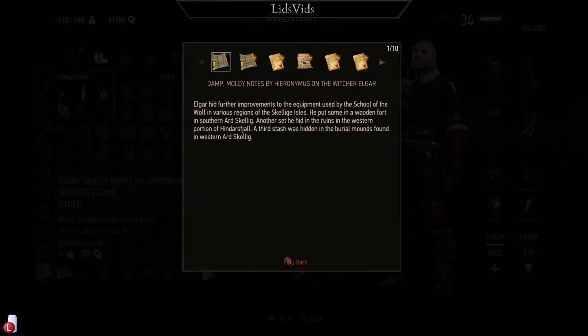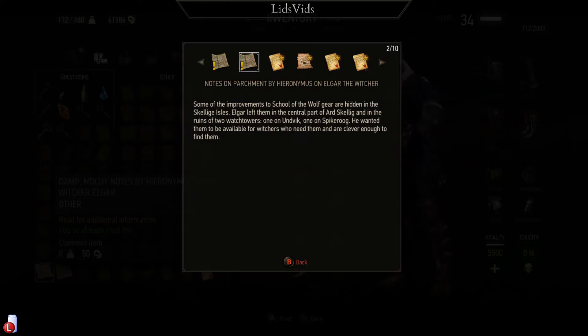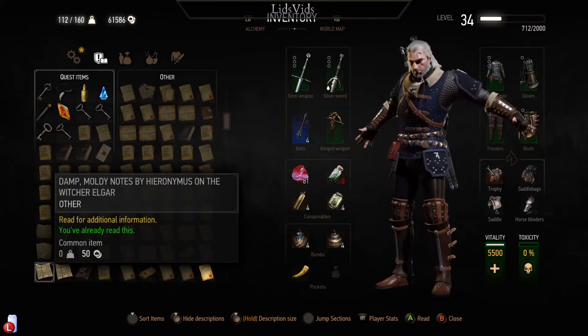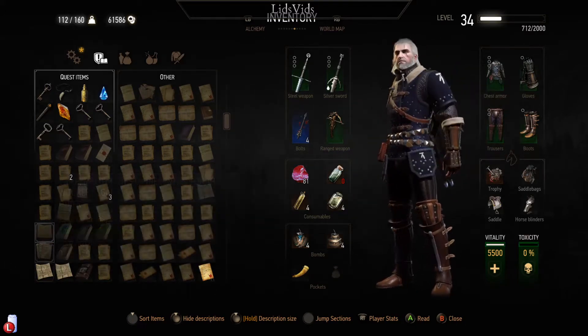He put some in a wooden fort in southern Ard Skellig. Another cache hidden in the ruins of the western portion of Hindersfjall. A third stash was hidden in the burial mounds found in western Ard Skellig. Some of the improvements to the school of the wolf gear are hidden in the ruins of two watchtowers - one on Unywig, one on Speaker Rock - left to be available to witchers who are clever enough to find them.